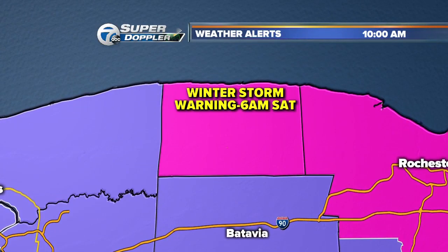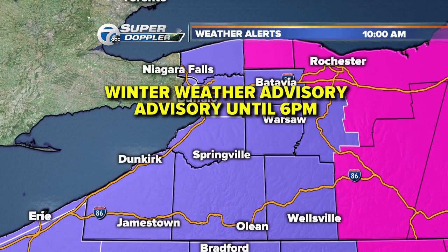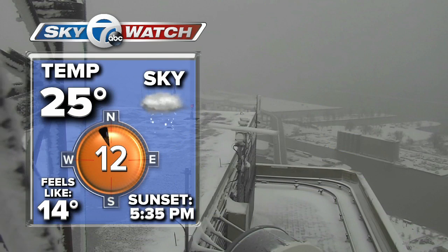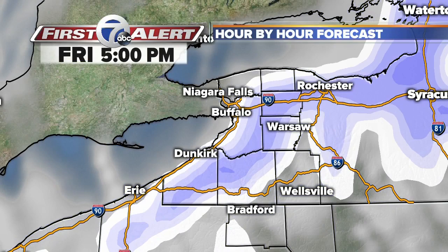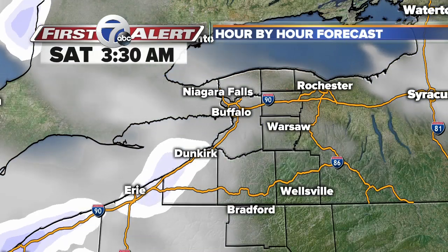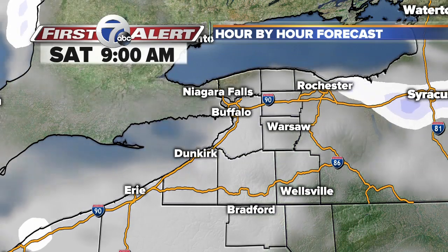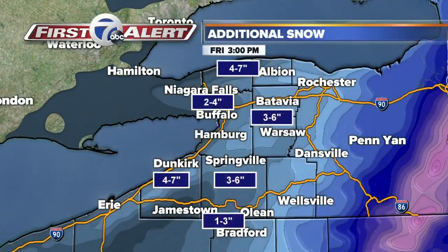The snow will be filling in throughout the morning hours, so we're going to keep this light to moderate snow in the forecast through this afternoon. We do have a number of advisories and warnings in place — a winter storm warning in effect for Orleans County through 6 a.m. on Saturday, and winter weather advisories in effect for the rest of western New York. It's 25 degrees, winds out of the north-northwest at 12 miles per hour, so it feels like 14 outside.